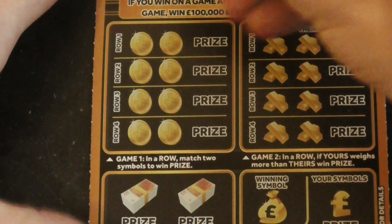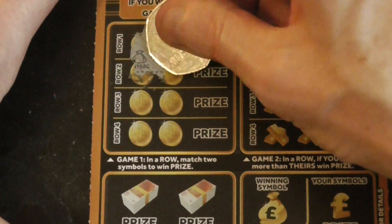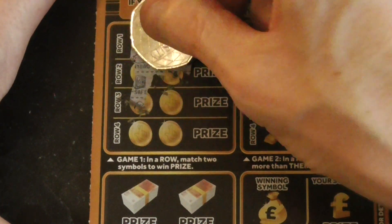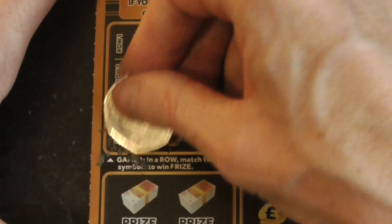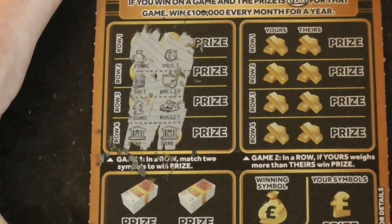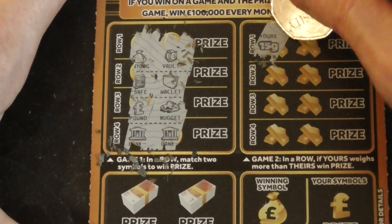Nice and quick, these ones — that's a good thing about them. It's going to take a couple of minutes. Match two symbols. Yep, it's a winner! Let's see if I can find any more.